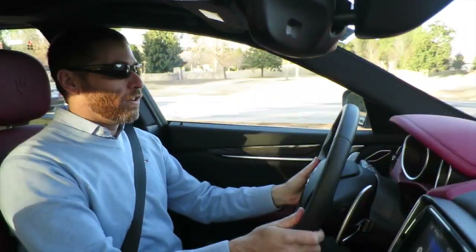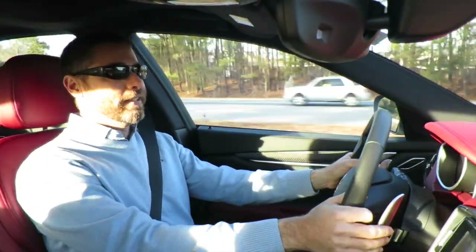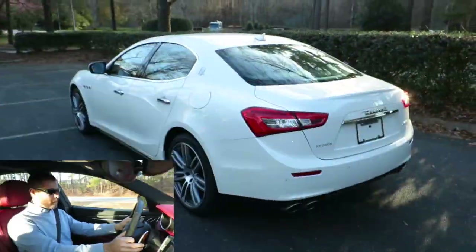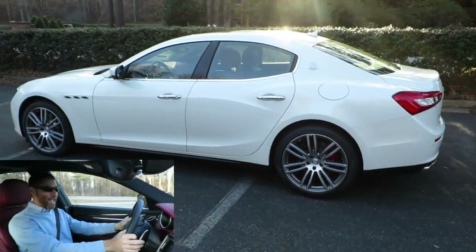Hey guys, it's a balmy 30 degrees in Raleigh today. Tomorrow's supposed to be something like 18 degrees in the morning. I don't think I've moved far enough south. But at any rate, today I'm driving the refreshed 2017 Maserati Ghibli S.